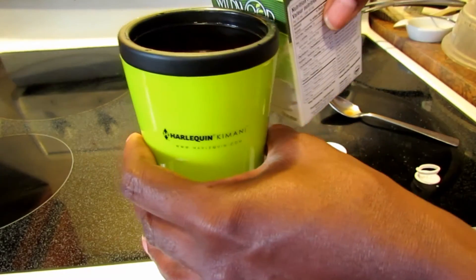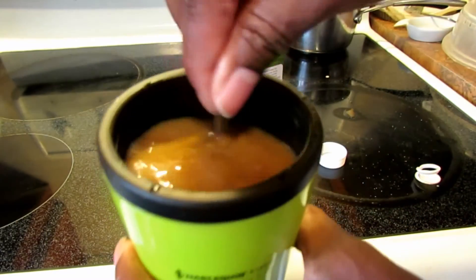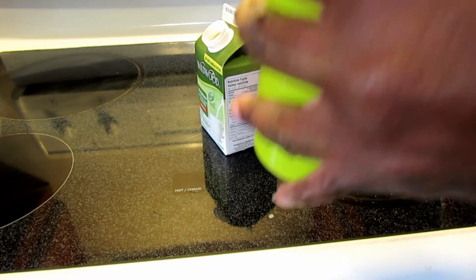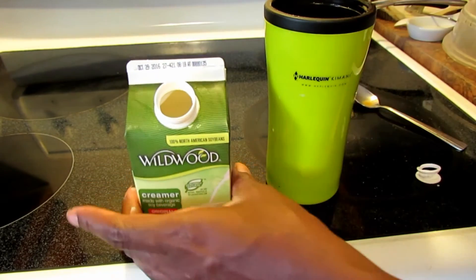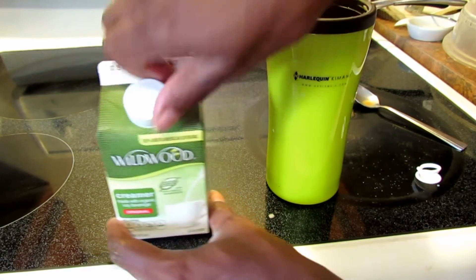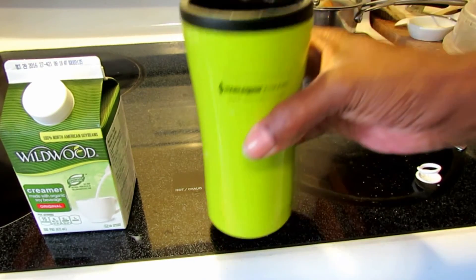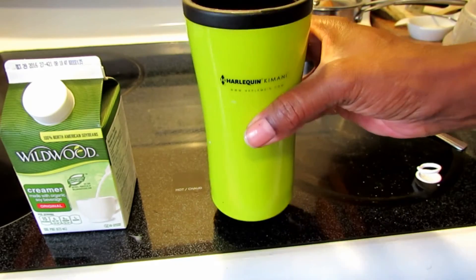This is a strong coffee so I'm adding a little bit more. The taste is really neutral — it just provides what you need from a creamer. It's a light, nice taste. You don't taste it excessively; you taste the coffee, which is what you want.